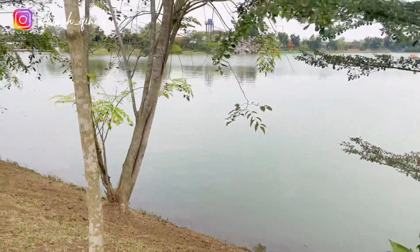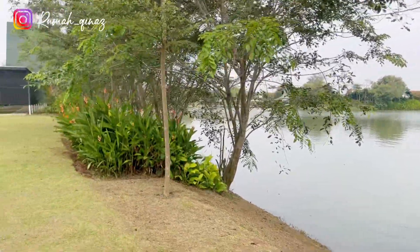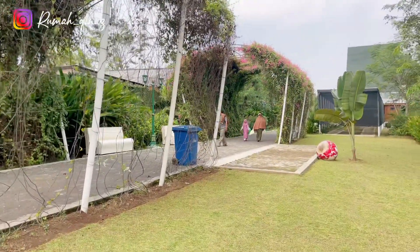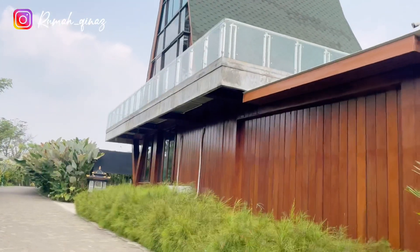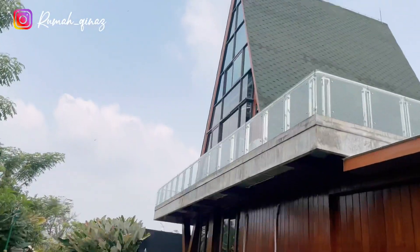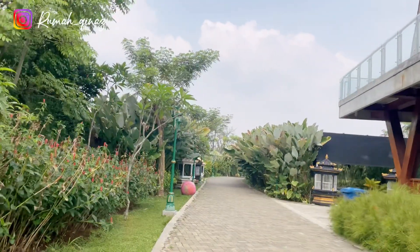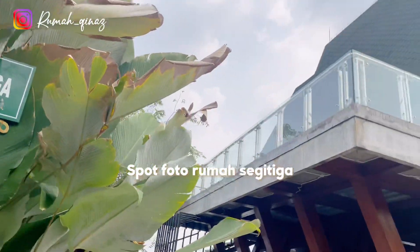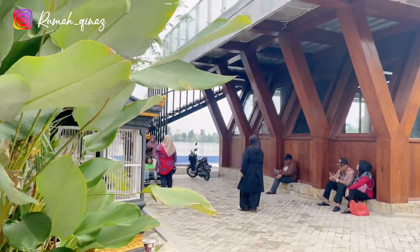Lanjut menyusuri jalan ini, terdapat spot foto lagi yaitu rumah segitiga. Kalian bisa naik ke bagian atasnya dan berfoto dari atas dengan view danau.